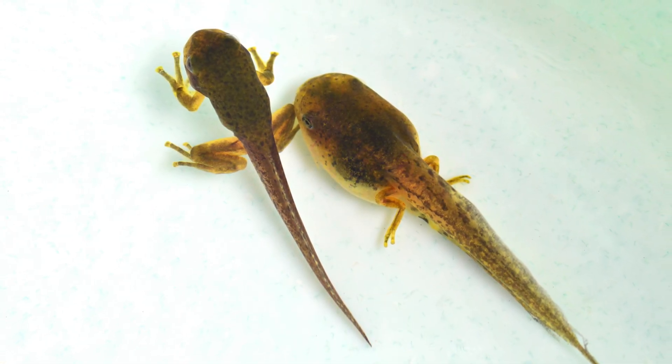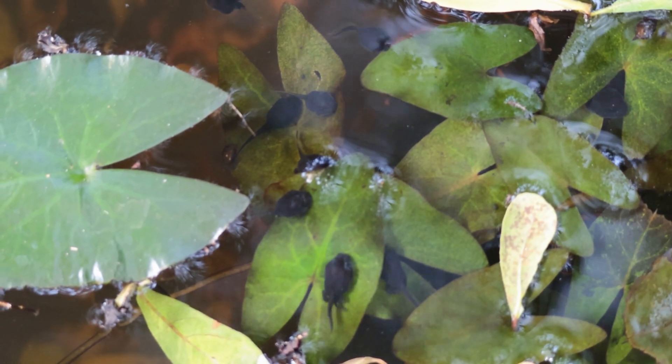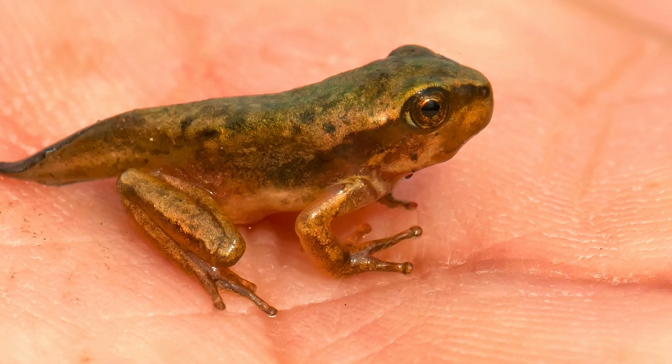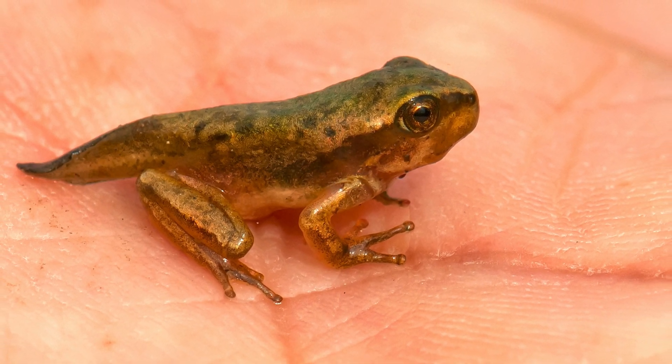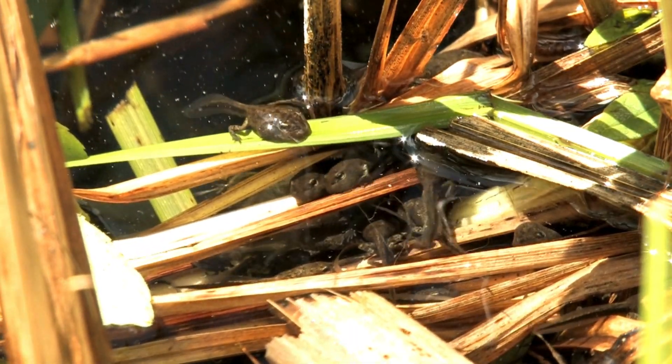Amazing! The tadpoles now have both back and front legs. Their bodies start changing, and something incredible happens — their tail starts to shrink, because they won't need it anymore. Instead of breathing with gills, they develop lungs so they can breathe air like us.